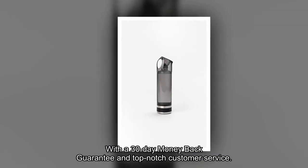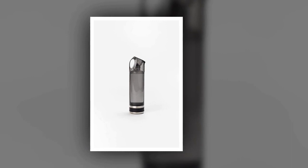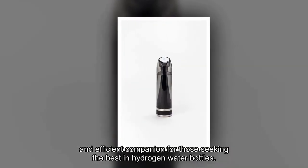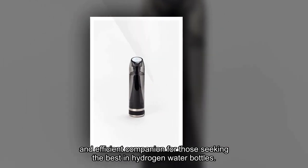With a 30-day money-back guarantee and top-notch customer service, the Brinda Hydrogen Water Bottle Generator stands out as a reliable and efficient companion for those seeking the best in hydrogen water bottles.